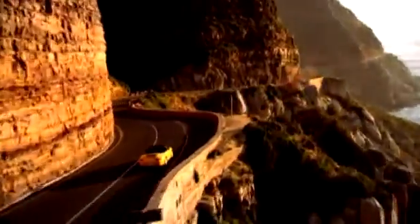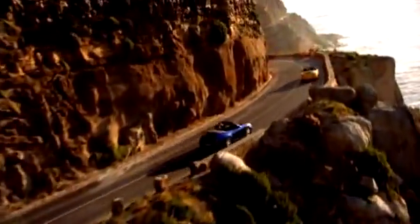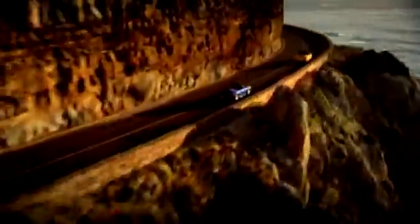All unmistakably 911. Plus air, light, and freedom. The 911 Carrera Cabriolets.